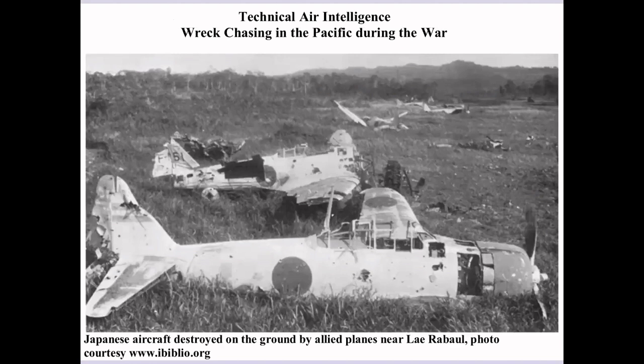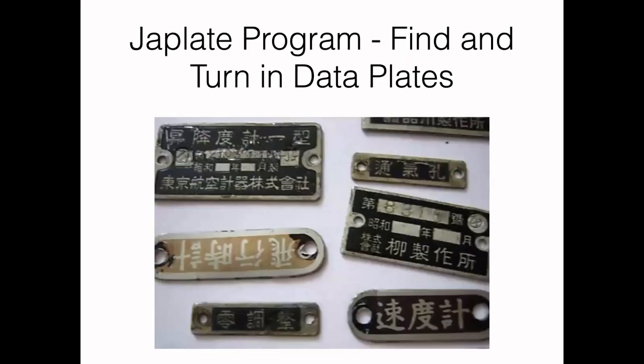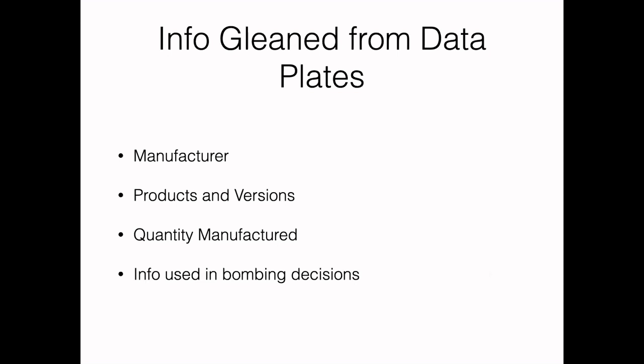Aircraft were very important during World War II. A lot of Japanese equipment was welded into their planes and couldn't easily be removed, and components like engines were very heavy. So for a time, the US had what was called a JAP plate program — they encouraged GIs to find and turn in data plates. There was a lot of information that could be gleaned from data plates: possibly the manufacturer, a product or version number, and serial numbers could help determine quantity manufactured. All this information was used by the Americans and British in bombing decisions — very important pieces of information.